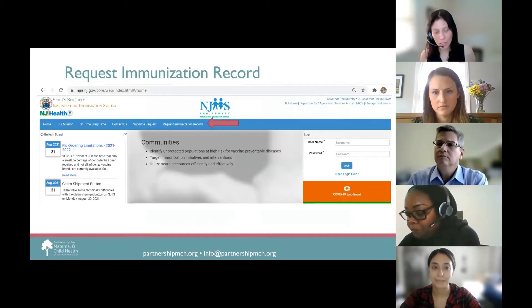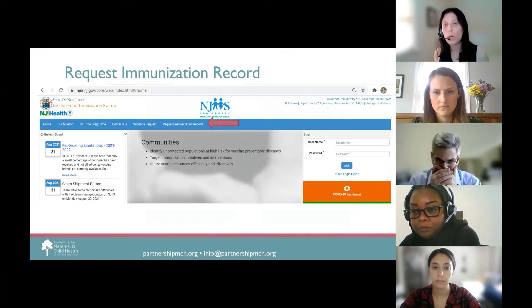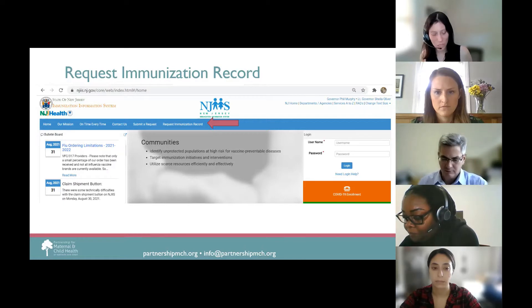We have a brand new Request Immunization Record tab on the homepage. If your Docket information is incorrect, click on this tab to learn how to troubleshoot the app or open a ticket to reach NJIIS staff. Those without a smartphone can click on this tab to receive a paper copy of their COVID vaccination records. You do not need an NJIIS account to access this tab, so you are welcome to direct patients and clients to the site.